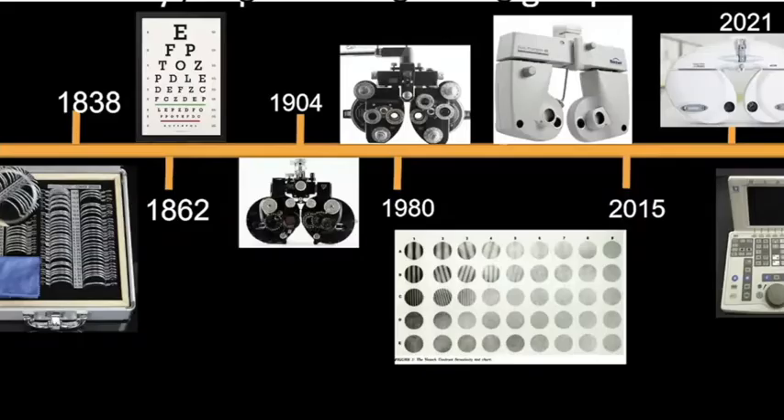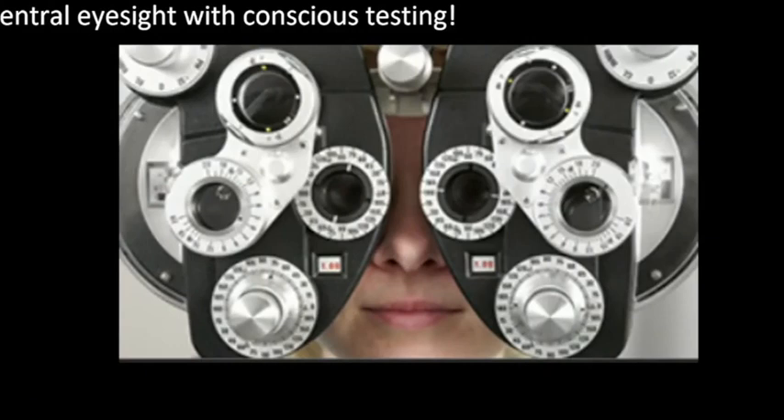Here's the timeline: lenses were put together in 1838, the eye chart was calibrated to match lenses in 1862, and the phoropter came in 1904. Through 2021, the instrument has become sleeker, fancier, and computerized — but it's still doing the same thing. It's still blocking off your eyesight, still measuring central eyesight, and still doing it with conscious attention. We're ignoring the peripheral eyesight — it's being blocked off.